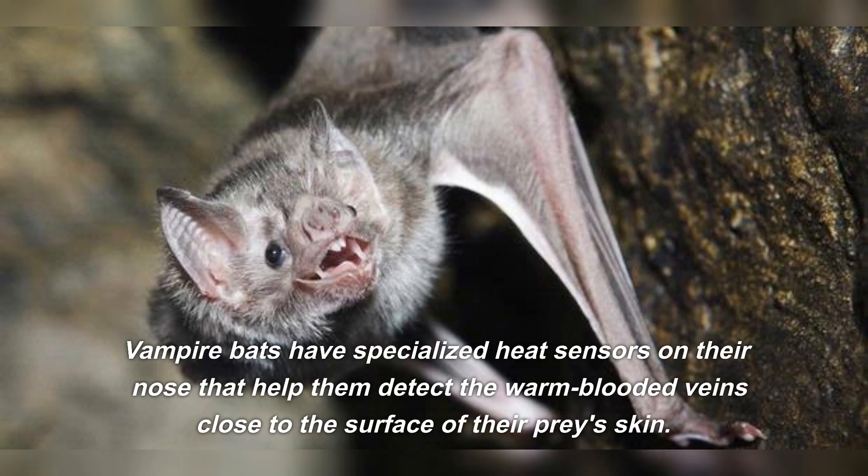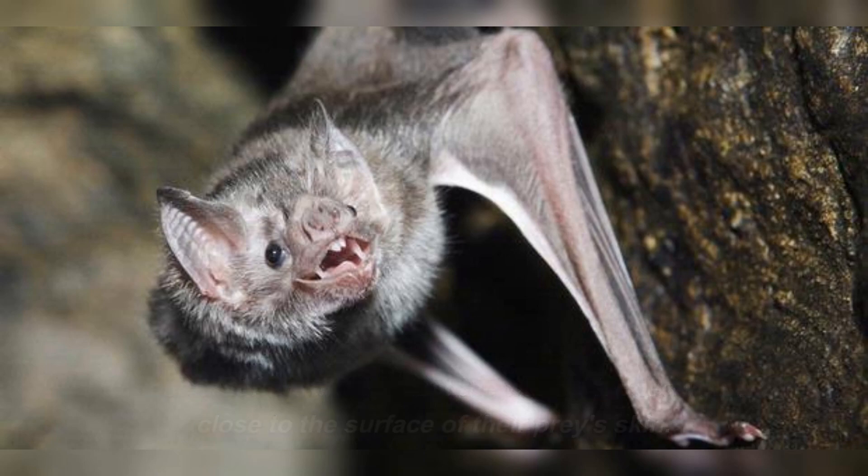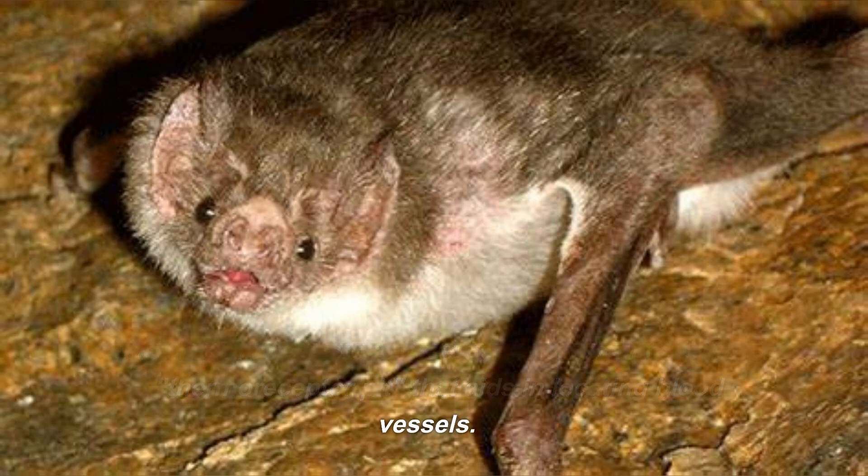Vampire bats have specialized heat sensors on their nose that help them detect the warm-blooded veins close to the surface of their prey's skin. They also have a specialized sensory organ called the thermoreceptor pit that aids in locating blood vessels.